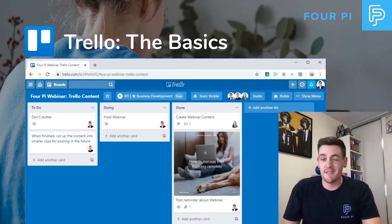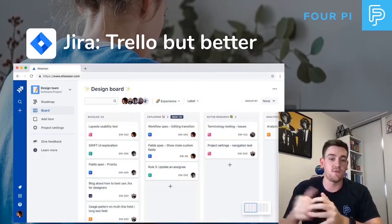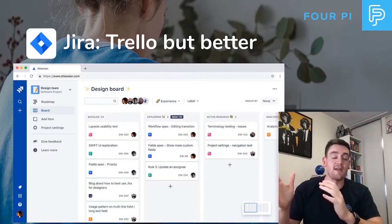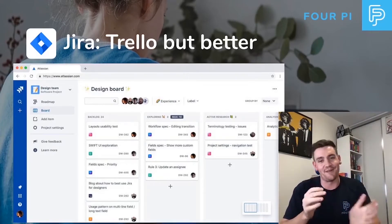After using Trello for about six or seven years, we made the leap to JIRA and I'm so pleased we did. It's like Trello but better. As you can see, they've moved to a very similar interface. This was shortly after Atlassian acquired Trello — Atlassian's flagship product JIRA got a little bit closer to Trello, and Trello got a little bit closer to JIRA.